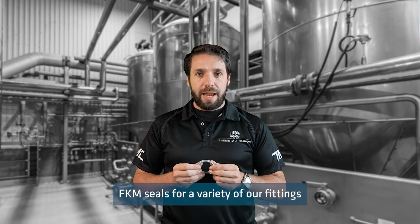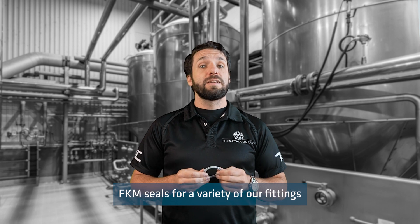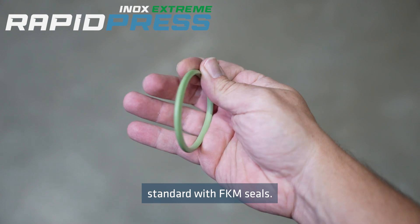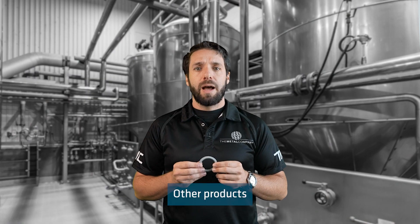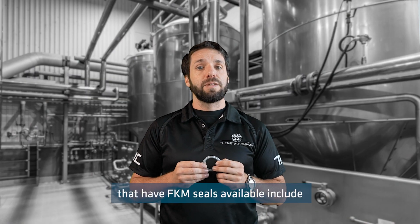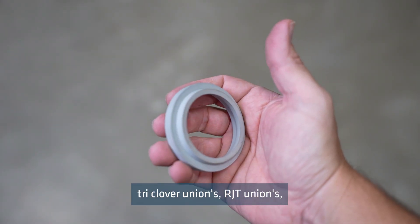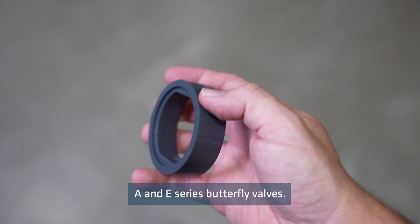The Metal Company can supply FKM seals for a variety of our fittings, and our RapidPress Inox Extreme range comes standard with FKM seals. Other products that have FKM seals available include triclover unions, RTT unions, and A and E series butterfly valves.